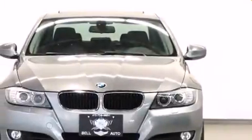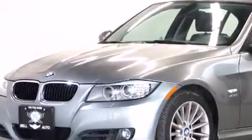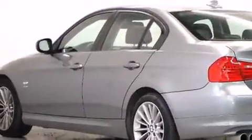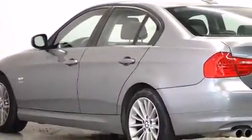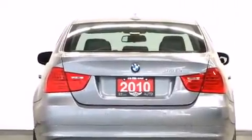Take command of the road in the 2010 BMW 328i. This four-door, five-passenger sedan has not yet reached the 130,000-kilometer mark. It features an automatic transmission, all-wheel drive, and a three-liter six-cylinder engine.